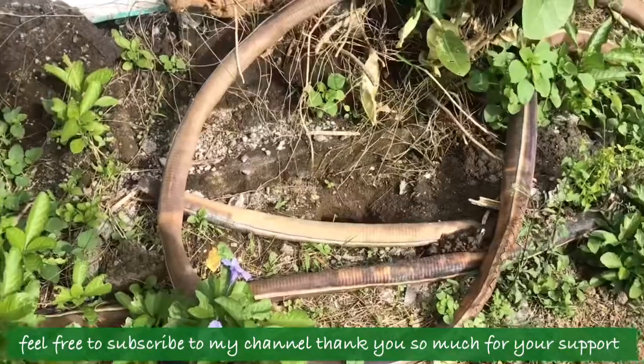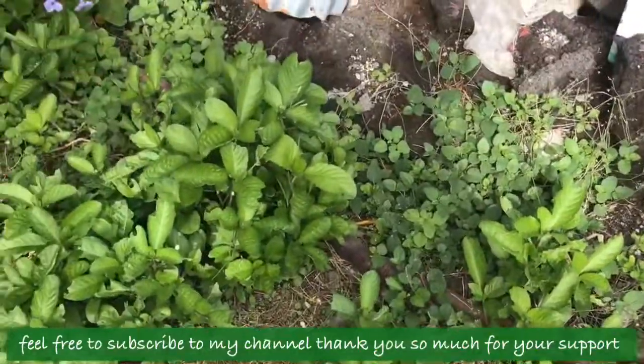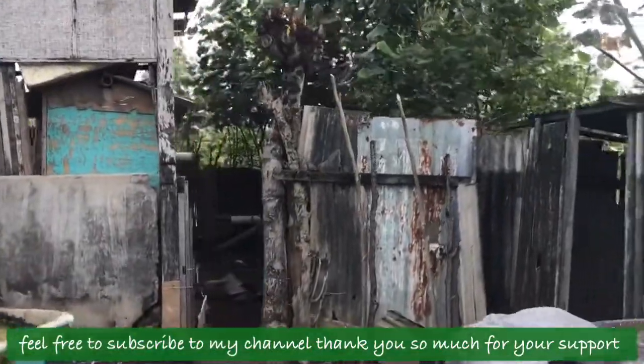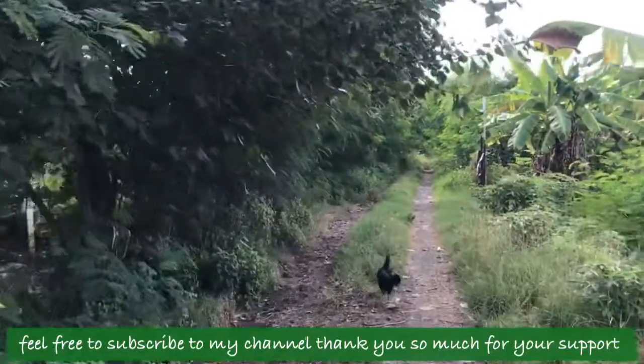I found a little friend in here — a kitty! She's cute with a pink nose. Goodbye kitty! Fresh banana — look at it, guys! I thought it was a snake but it's a pipe. Watch out for the mud. I don't know what this is but it looks like a lot of chicken cages in here, and we can see some chickens as well.